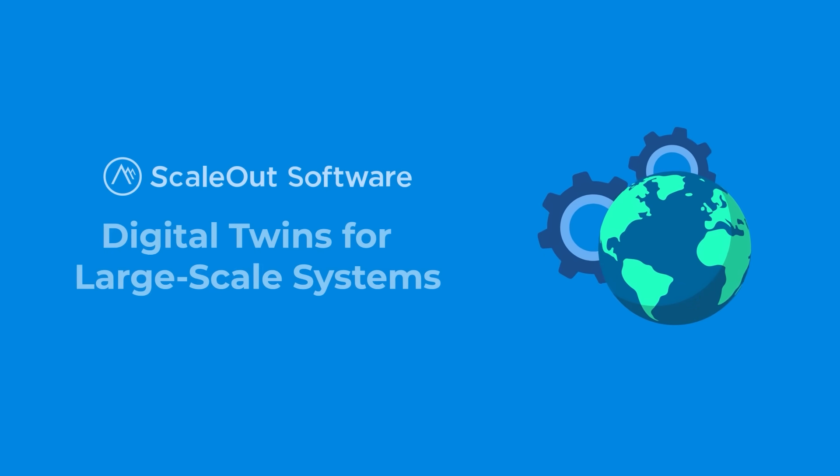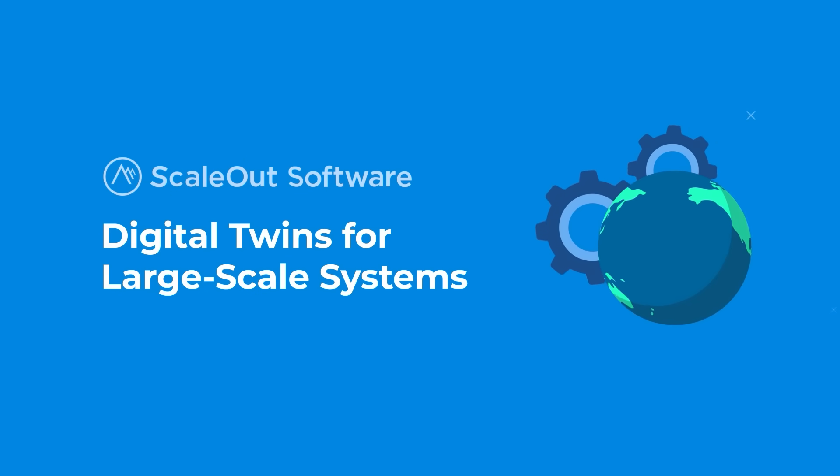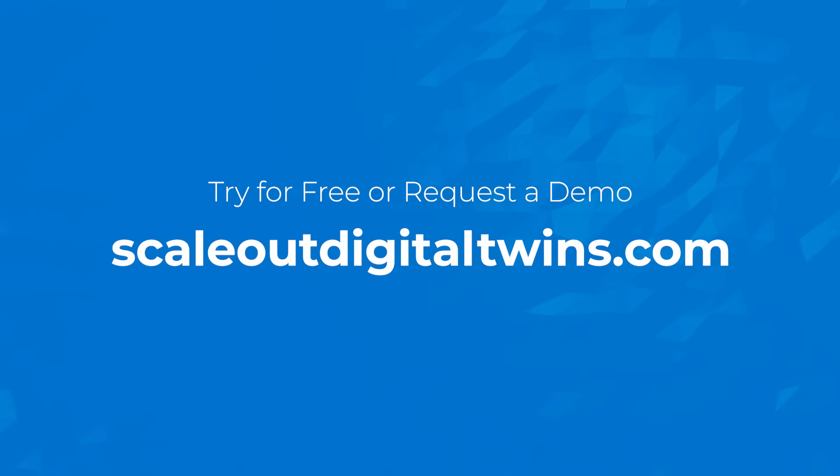ScaleOut Software brings the power of Digital Twins to large-scale systems like never before. Try for free or request a demo at ScaleOutDigitalTwins.com.